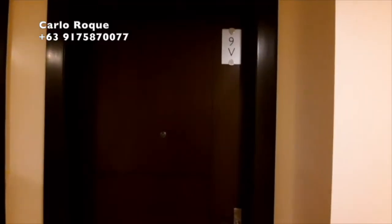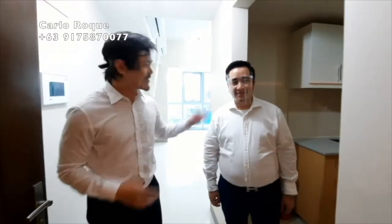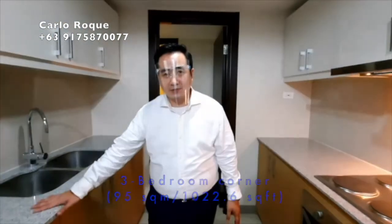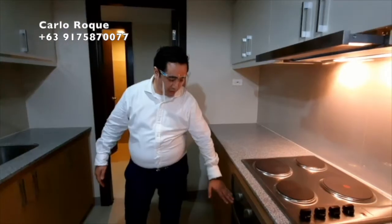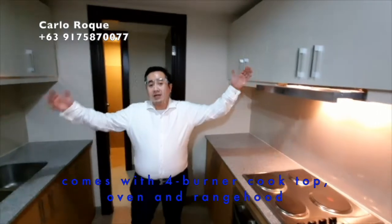If you want to know more about this unit, comment down below and a specialist will assist you. Now I'll hand over to Harold and Aries to give you the three-bedroom unit of Uptown Park Suites. Harold and Aries, take it away. Hi, my name is Harold and this is Aries. We're going to show you the three-bedroom unit in Uptown Park Suites. As you enter, you have your enclosed kitchen.